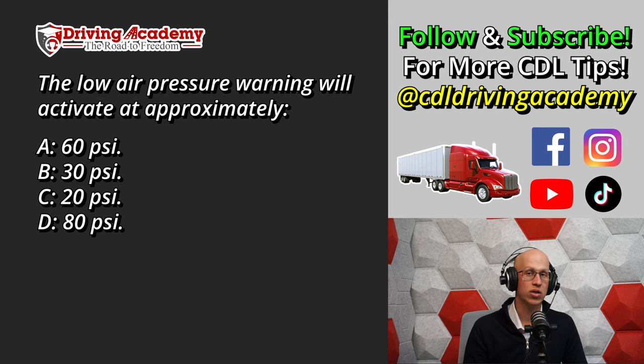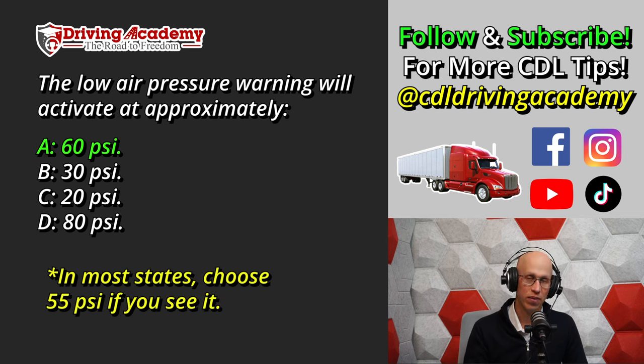The correct answer is A, at 60 PSI. Now depending on what state you're in, if you see 55 PSI, that's the more accurate answer. If you don't see 55, select 60. If you see both 55 and 60, select 55. There's a new rule that just came out last year — they now want everybody to say 55 PSI for the low air pressure warning light.